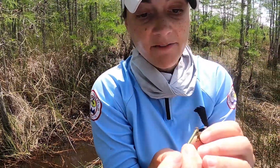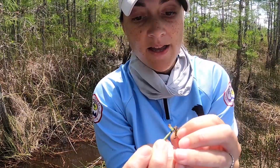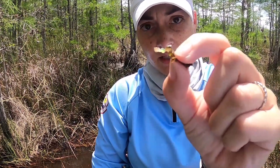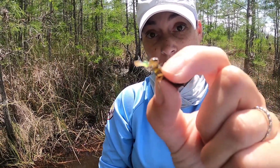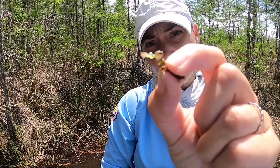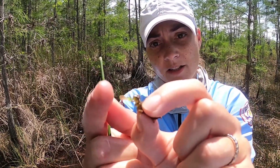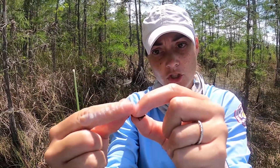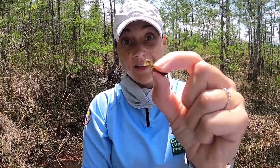Dragonfly nymphs actually have a spoon-like hinged jaw that allows them to pretend to be a dead leaf in the mud and then just shoot out this cool spoon, scoop up maybe a baby fish fry, a baby tadpole, or another small aquatic insect, bring the spoon back to their munching parts — and that's how they eat and get bigger.